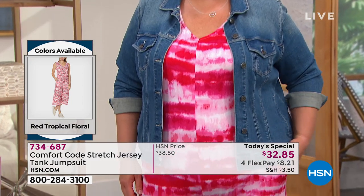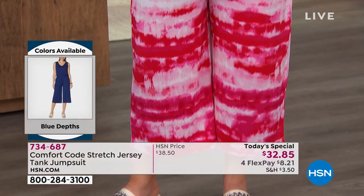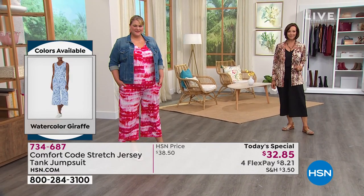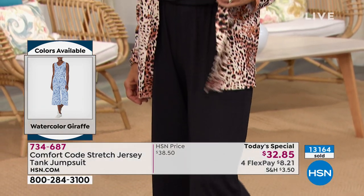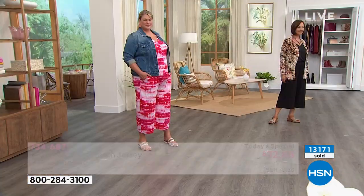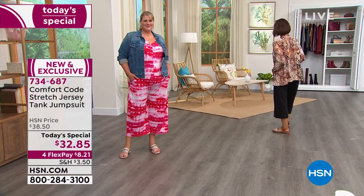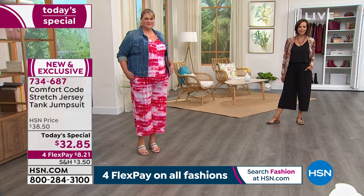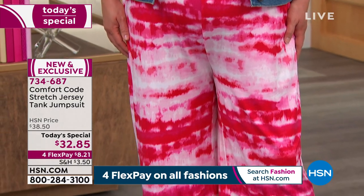If you're shopping Comfort Code for the first time and you love the jumpsuit but aren't sure, I think you're going to be pleasantly surprised. When you get it home you'll say, 'Now I see what they were talking about — now I see why thousands have been ordered.' When it comes to comfort, that's number one, but you've also got a beautiful look from top to bottom. If you're traveling, get the black one — no matter whether it's planes, trains, or automobiles. When you get to your destination, change your accessories and go out in it.